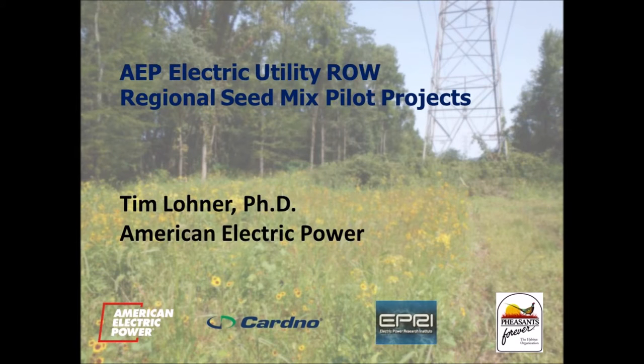Hello. My name is Tim Lohner, and I'm a consulting environmental specialist in American Electric Power's Water and Ecological Resources section. Today I'm going to talk to you about our work with the Electric Power Research Institute, Cardno, and Pheasants Forever, during which we are evaluating the performance of native seed mixes on right-of-way construction projects.